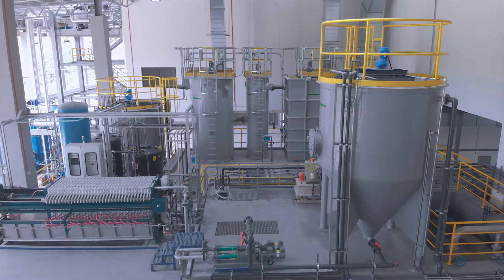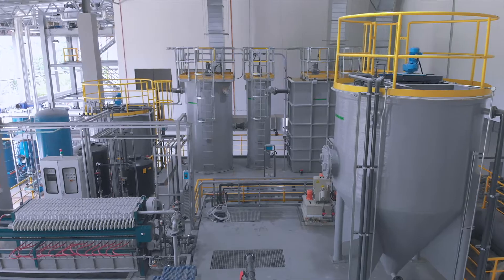The collaboration went very well and we are actually extending our partnership to other sites with Veolia, which shows that we're pretty happy with the collaboration that we have.